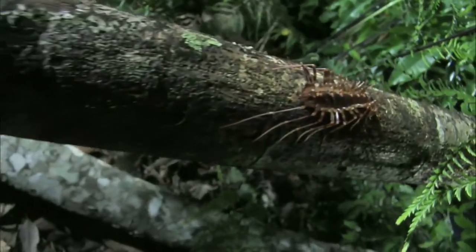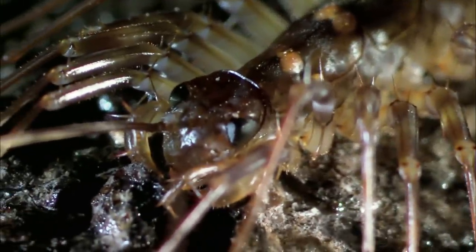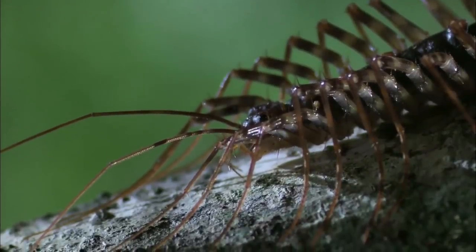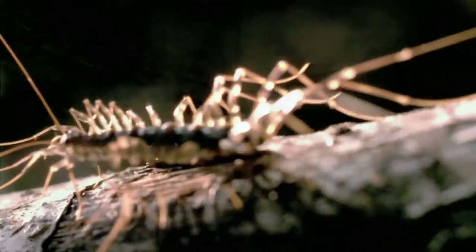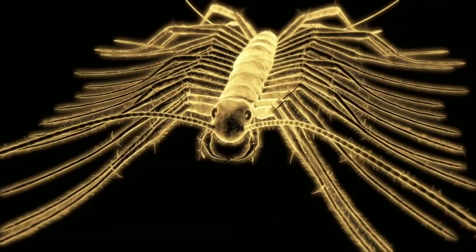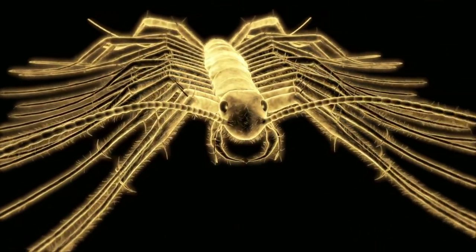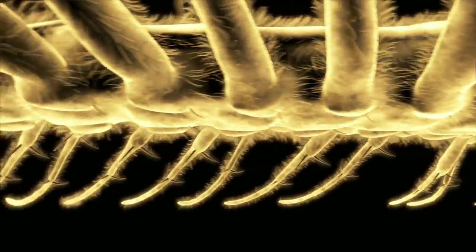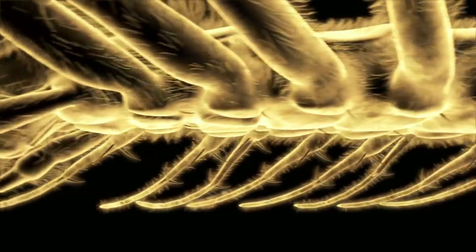This is a house centipede — a lean, mean killer with just three speeds: stopped, fast, and faster. With 30 legs to propel itself, it's the bug equivalent of an Olympic track and field team rolled into one.